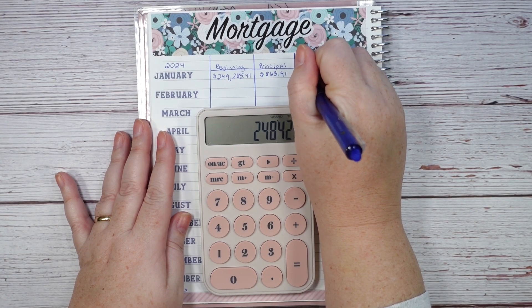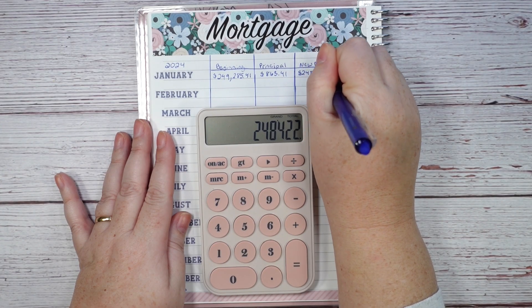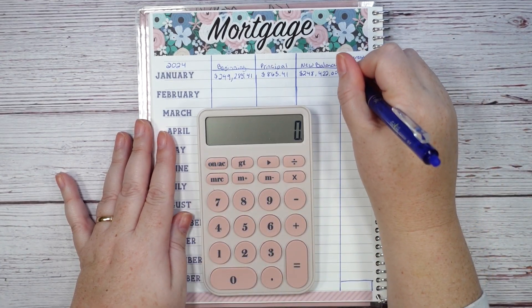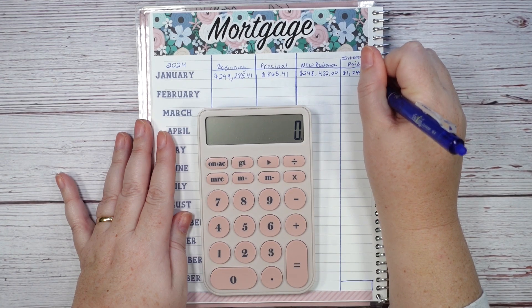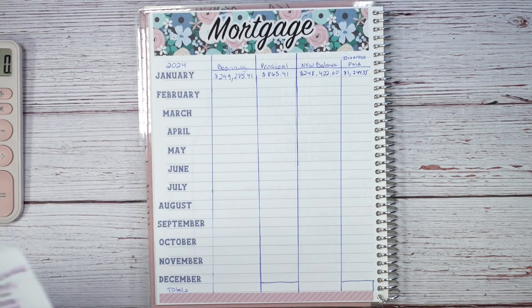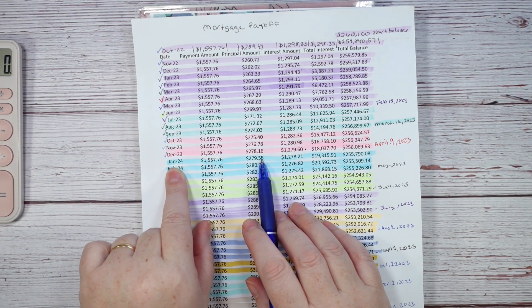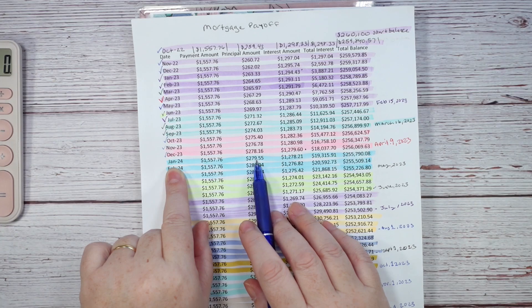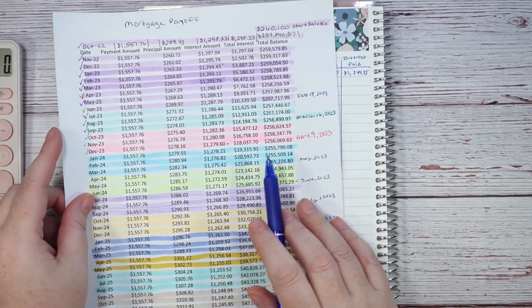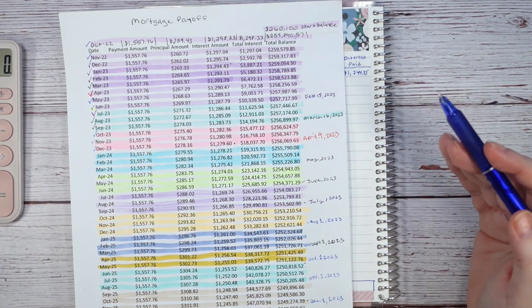The actual interest I paid this month was $1,244.35. As I showed earlier, the original amortization schedule for January 2024 showed a required principal of $279.55 and interest of $1,278.21. I paid $1,244.35 in interest — so there is movement in the numbers. I absolutely love that.